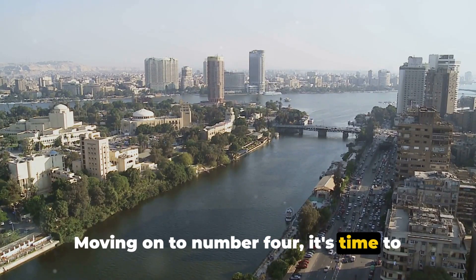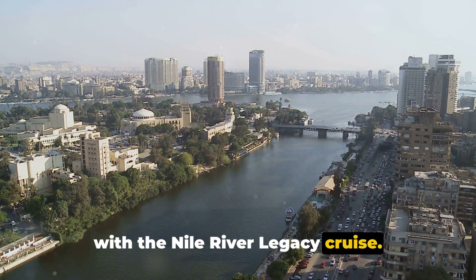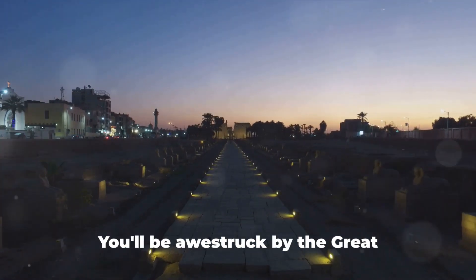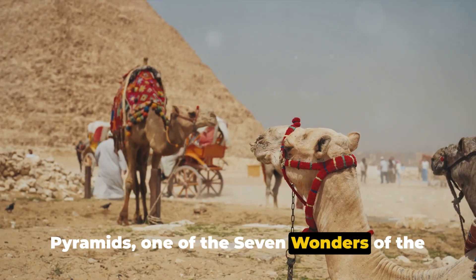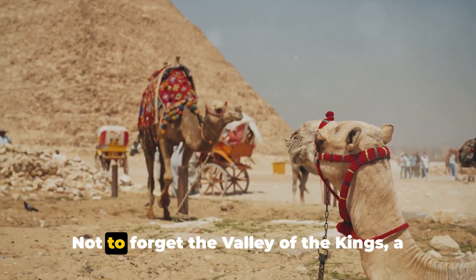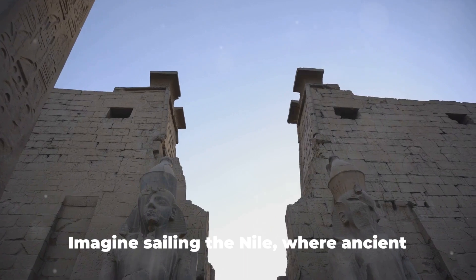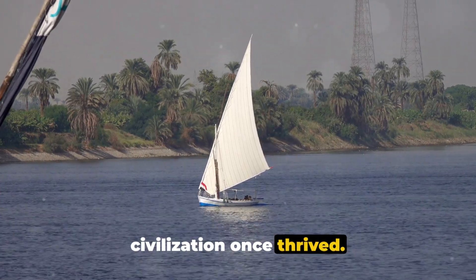Moving on to number 4, it's time to uncover the mysteries of ancient Egypt with the Nile River Legacy Cruise. This journey takes you from the bustling city of Cairo to the ancient city of Luxor. You'll be awestruck by the Great Pyramids, one of the Seven Wonders of the World, and the Karnak Temple's grandeur. Not to forget the Valley of the Kings, a royal burial ground that echoes with ancient tales. Imagine sailing the Nile, where ancient civilization once thrived.